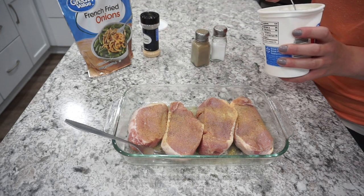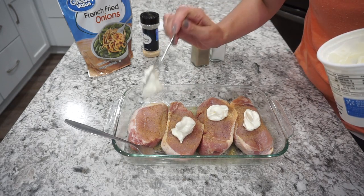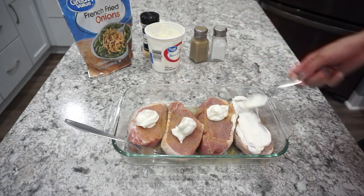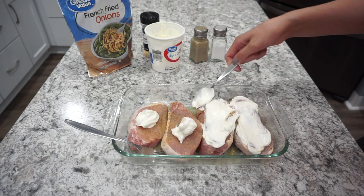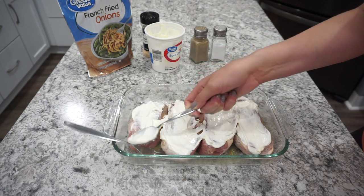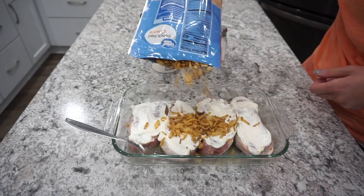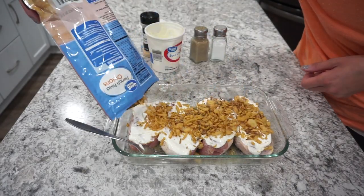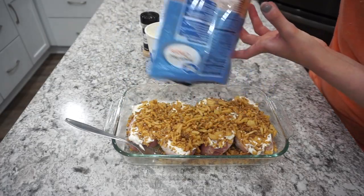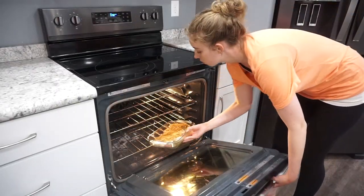Once the pork chops are well seasoned, you're going to drop sour cream right on top — about a heaping tablespoon per pork chop. If you have thinner chops you might be able to use less. Then I'm topping them with french fried onions — like the ones you'd find on a green bean casserole — and they were super good on these pork chops. Then I put them in a 350 degree oven for about 45 minutes, just making sure the pork is cooked all the way through.